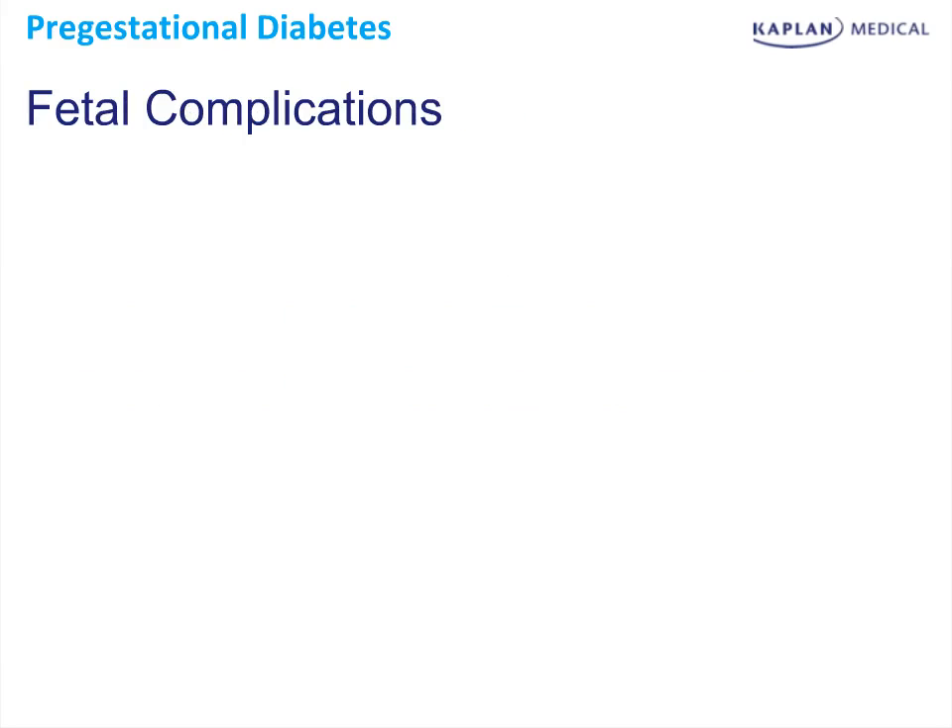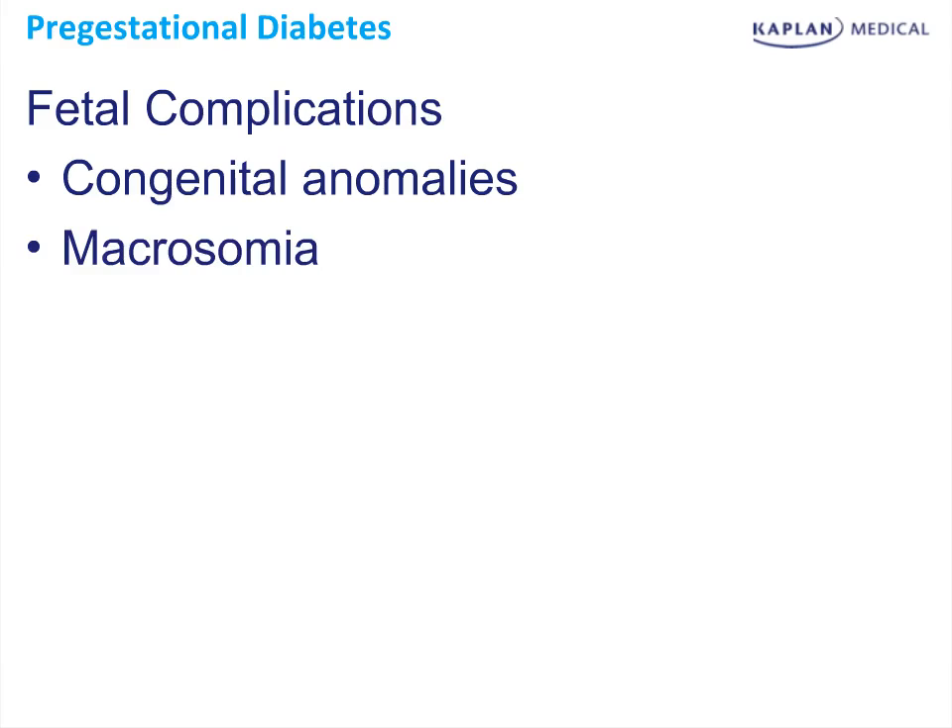In addition to the maternal complications, there are a number of fetal complications associated with gestational diabetes. Congenital anomalies are increased in these fetuses, particularly heart defects and neural tube defects. Fetal macrosomia, or fetal weight greater than 4,000 to 4,500 grams, is increased due to the increase of glucose transfer along with growth factors during diabetes. These fetuses are particularly at risk for shoulder dystocia, where the fetus's shoulder gets stuck under the pubic symphysis during delivery, and several complications can occur from this.